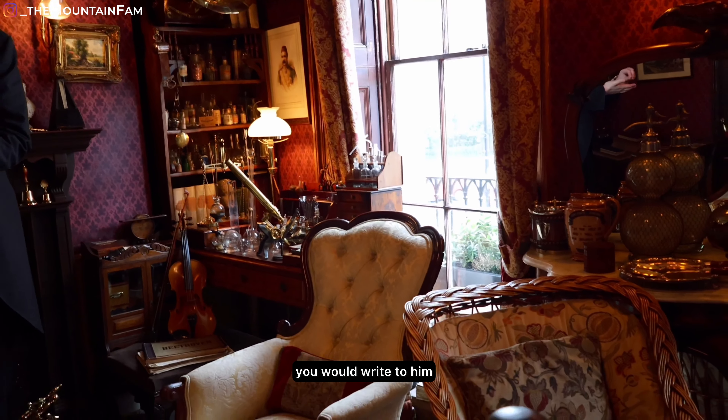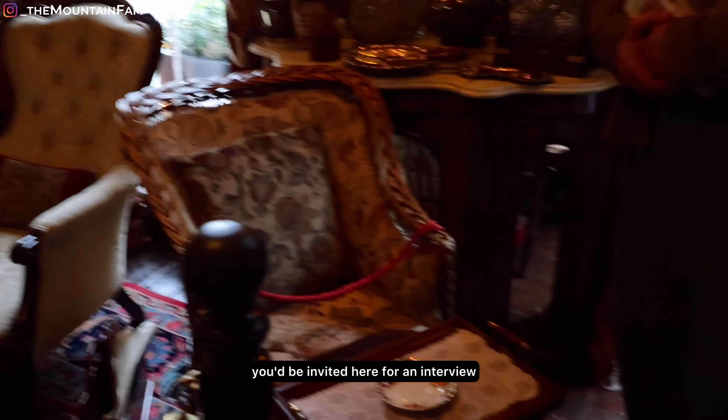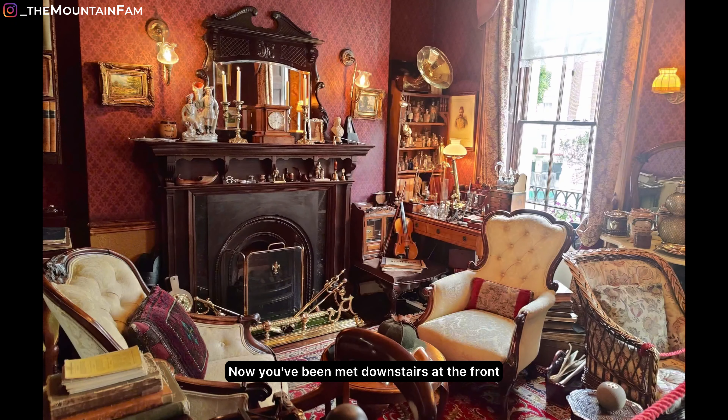If your letter was interesting enough, you would be invited here for an interview. You would be met downstairs at the front door by Mrs Hudson, who would lead you up the 17 steps to the study. She would sit you here and then ask if you would like anything to drink.